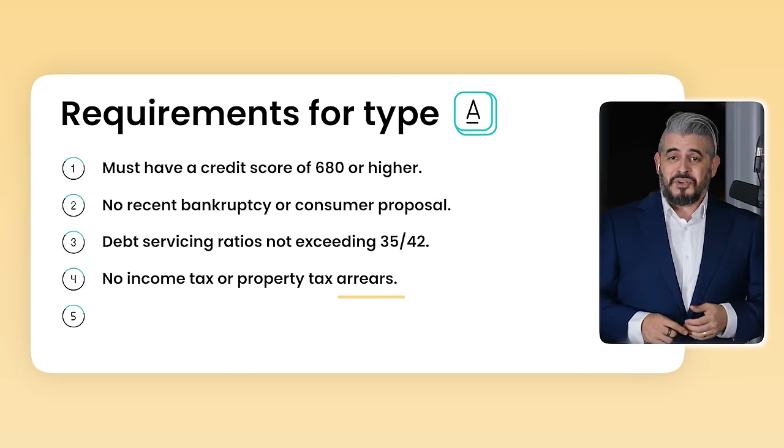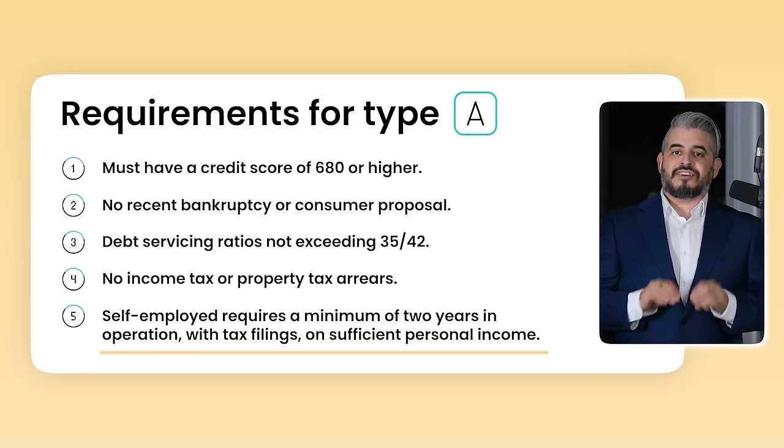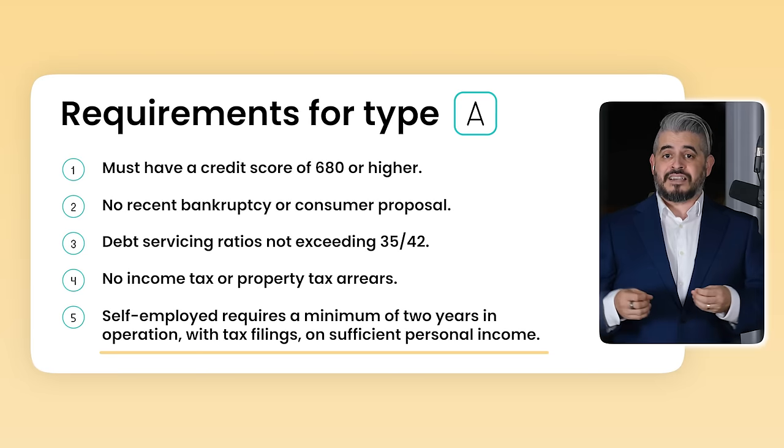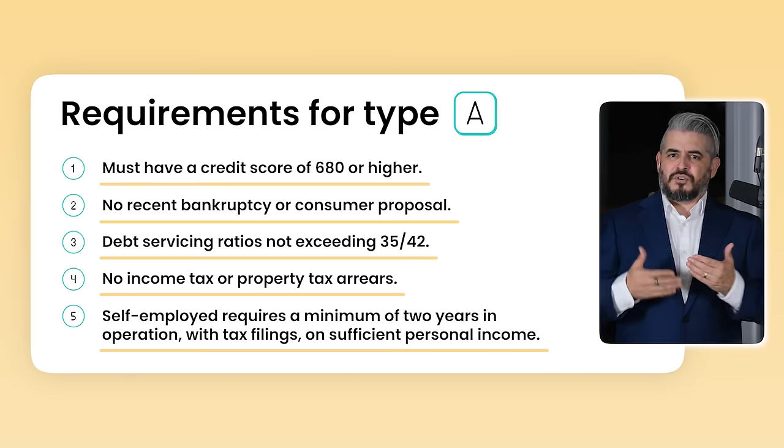No income tax arrears, no property tax arrears. Self-employed individuals need to not only have two years in operation, but more importantly have two years of personal income taxes done, and have declared and paid taxes on enough personal income to qualify. For example, someone who starts a new self-employment in November of 2023 will have to wait until early 2026 until they have two years of representative income.